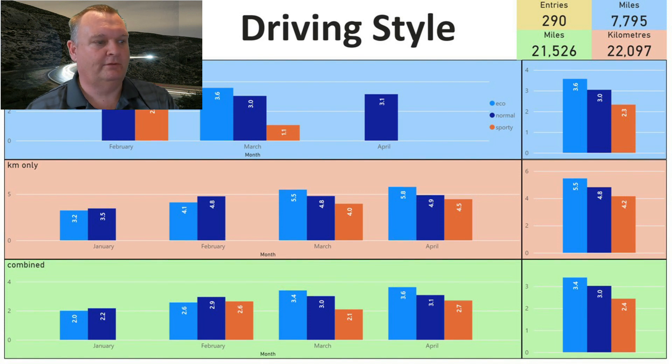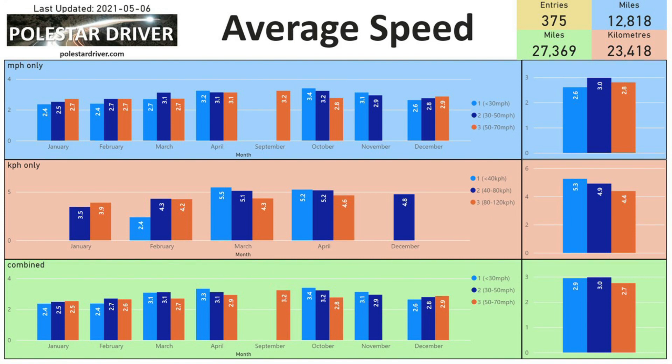Average speed: here we have speeds broken down into ranges — less than 30 mph, 30 to 50 mph, and 50 to 70 mph. There's not much difference between under 30 and 30–50 mph, but going up to 50–70 mph you can see a noticeable drop in efficiency, which is expected as higher speeds use more energy.